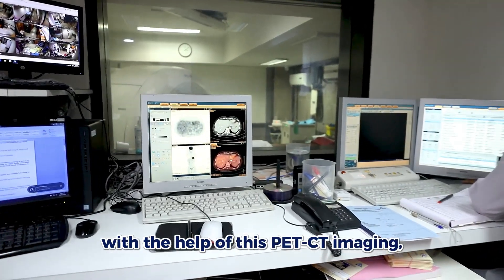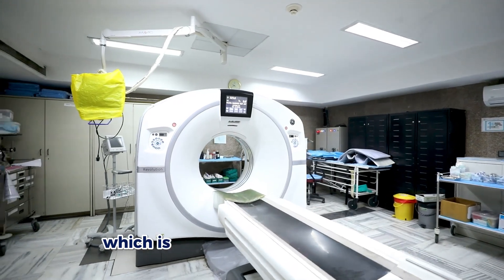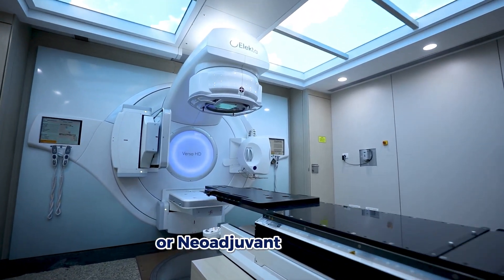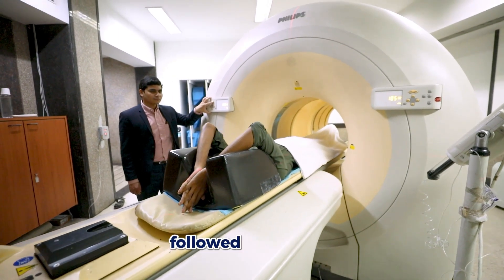With the help of this PET-CT imaging we can also stage the cancer, which helps in treatment planning — whether we are going for surgical or neoadjuvant therapy including chemo or radiotherapy followed by surgery.